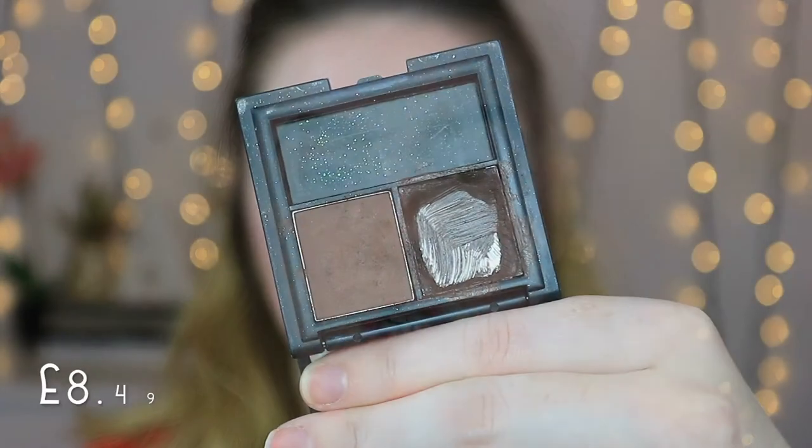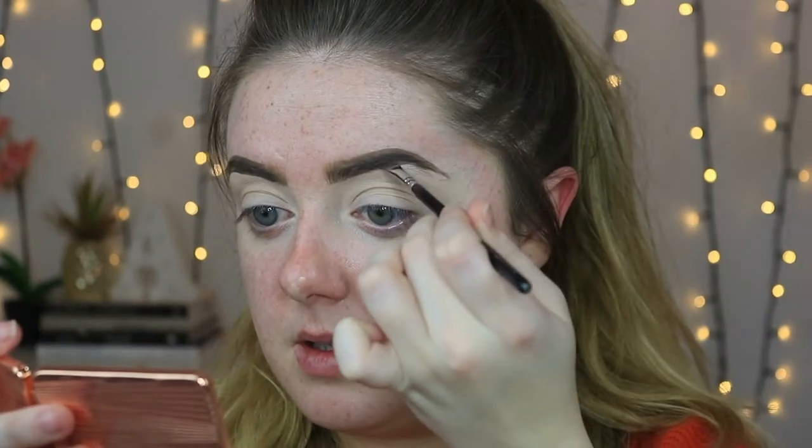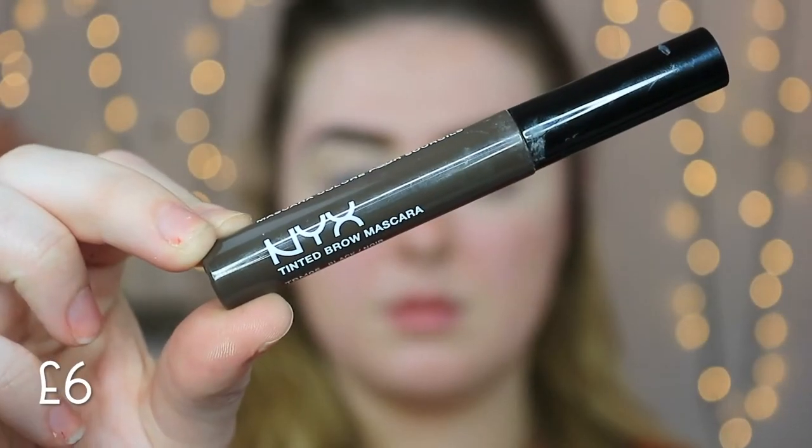That color is just a little too light and too warm for my hair, so I'm going to go over the top with a touch of my Sleek brow kit duo in the shade dark, just to deepen up the tail end of the brow. For brow gel, I'm going in with my NYX tinted brow mascara in black, running that all through the brows to make sure they stay in place all day.